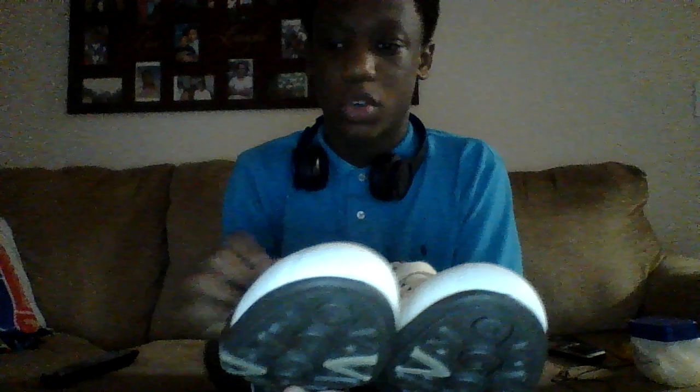I got two dress shoes and then after that I'm gonna get into my sneakers. First I got these Stacy Adams that I wear to church every Sunday. These are pretty nice — kept them in pretty good condition.